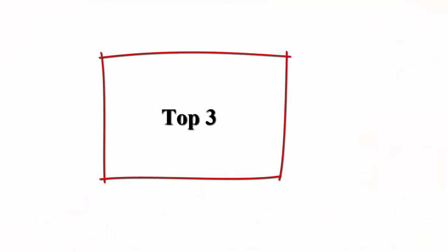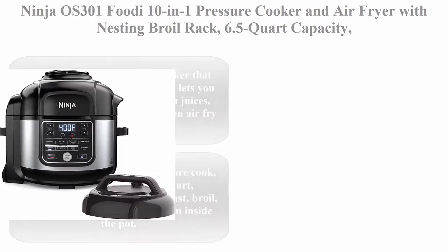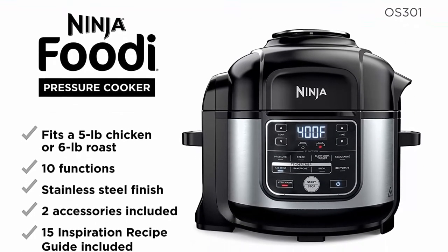Number 3: Ninja OS301 Foodi 10-in-1 Pressure Cooker and Air Fryer with nesting broil rack, 6.5-quart capacity, and a stainless finish. The stainless steel pressure cooker that crisps.